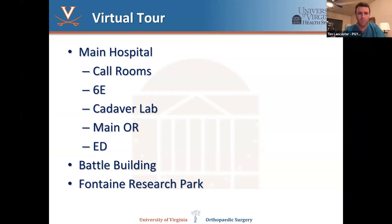The virtual tour will cover the main hospital, a couple of places we frequent, the Battle Building, our outpatient surgery center, and then Fontaine where we have our clinical space.